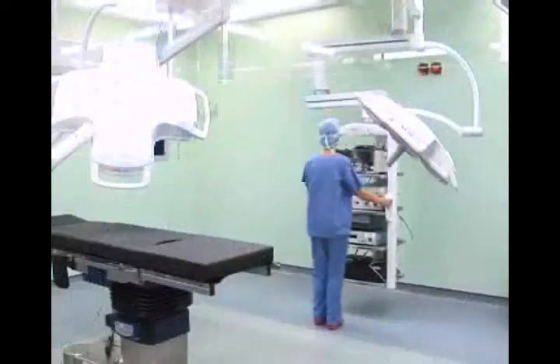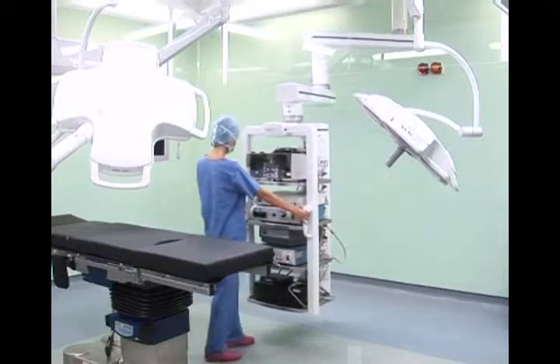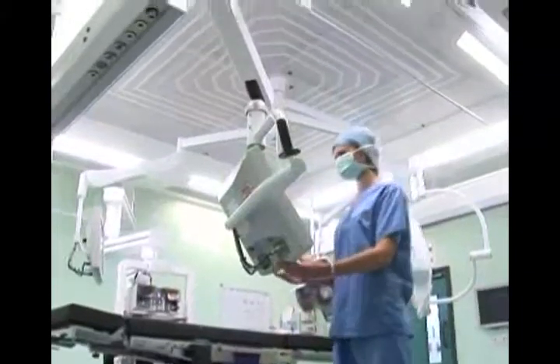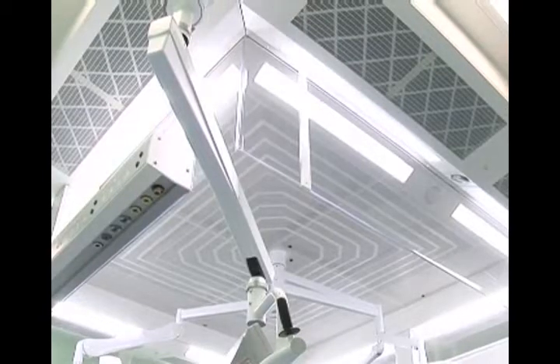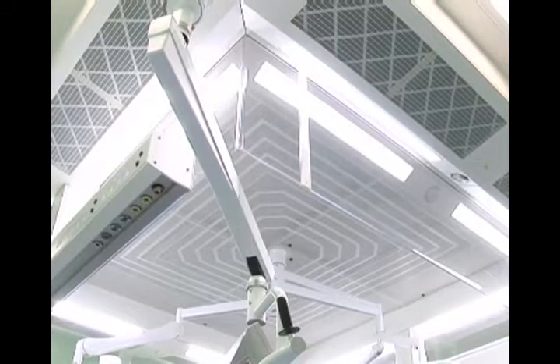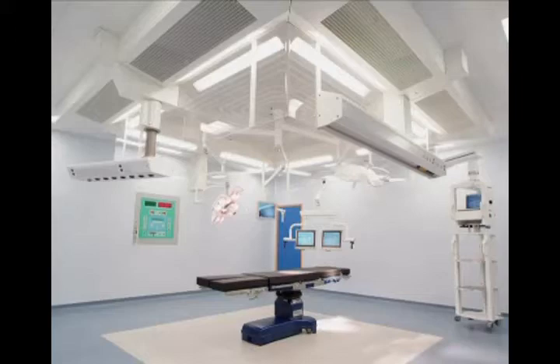Among the extensive range of equipment and plant offered, there are certain key products for which the company is particularly noted. The Howarth X-Flow, the world's most effective ultra-clean ventilation system, installed in over 2,000 operating theatres worldwide. Now available in a larger size of 3.2 meter by 3.2 meter, in addition to the standard 2.8 meter by 2.8 meter.